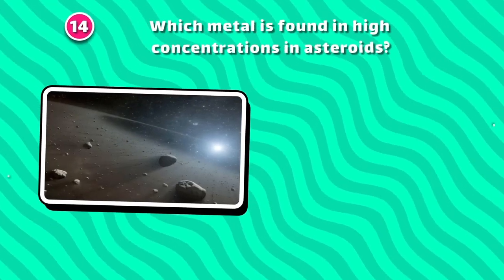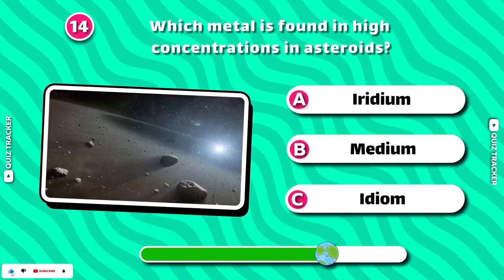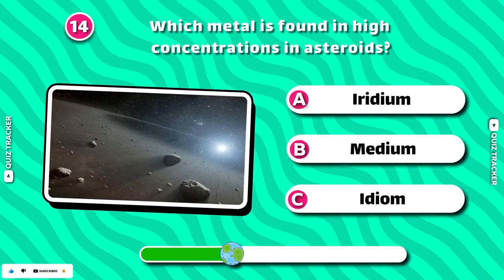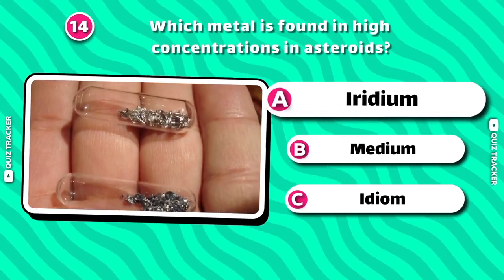Which metal is found in high concentrations in asteroids? Iridium!